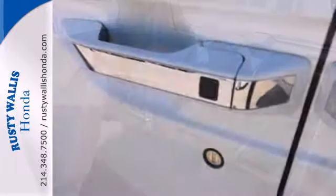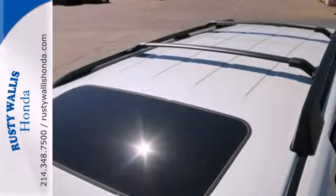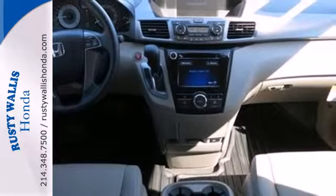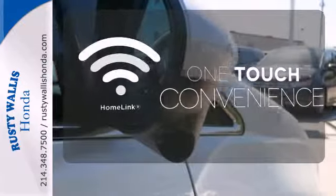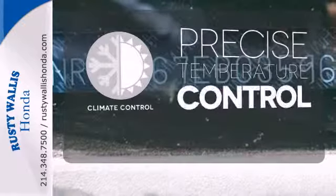It includes the one-motion split third-row magic seat, power front seats, smart vent front-side airbags, three-row side curtain airbags, Bluetooth hands-free link, and a multi-function steering wheel. With Homelink, one touch makes your arrival as welcoming as if you'd never left. Select the perfect temperature with the climate control.